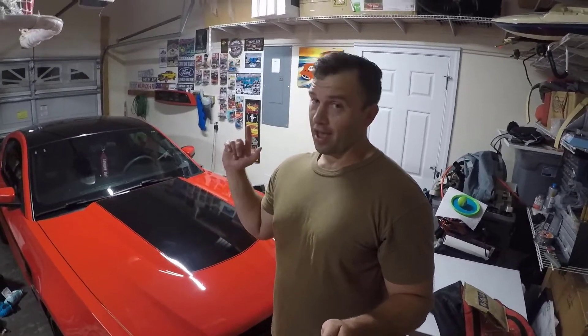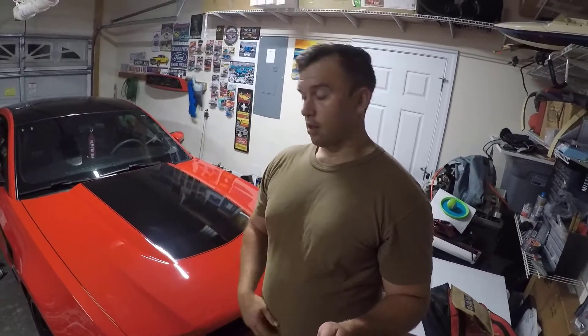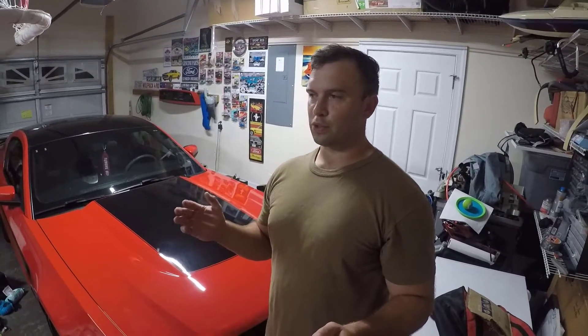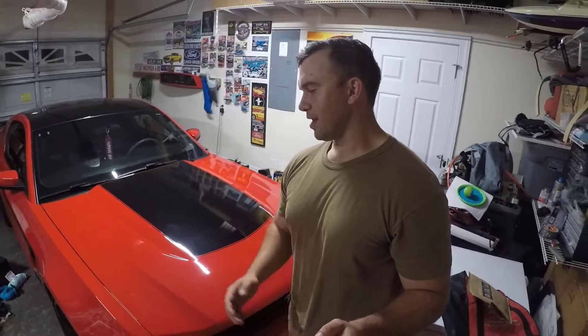Hey guys, welcome back to Braillesters Rides. I'm Matt. So yeah, that thing was really disgusting. The garage in here is so hot right now that it was just cooking. That smell was just really something. So I'm glad I figured out what the heck it was and got it out of here.